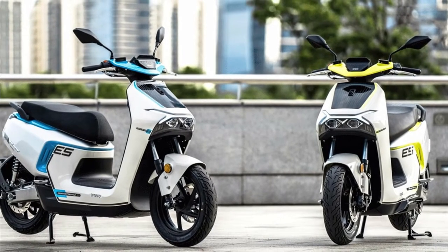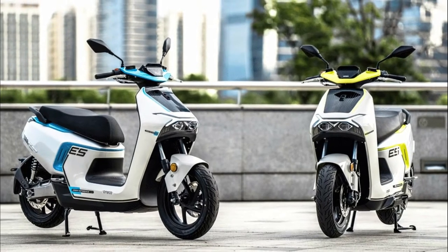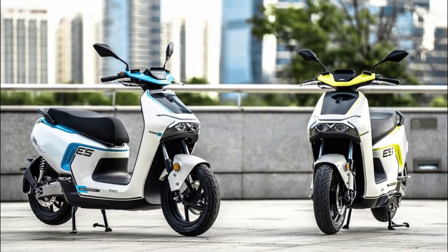For those who don't know this new brand, Soneco belongs to the company Senlan Motor which, in turn, is part of the Zongshin Group, and is focused only on electric two-wheel vehicles.